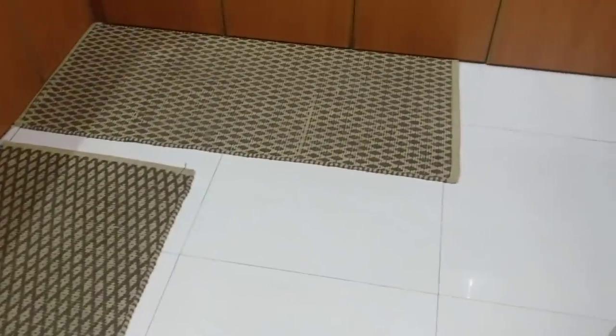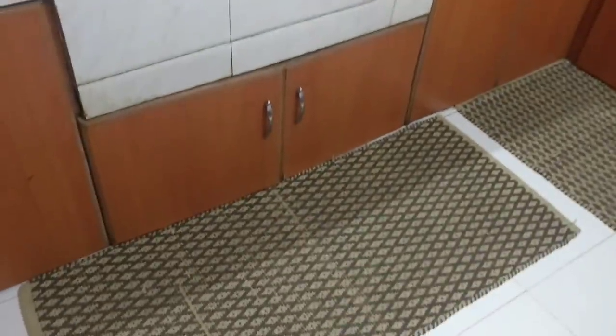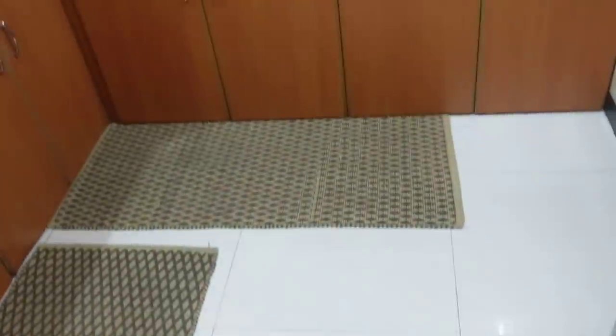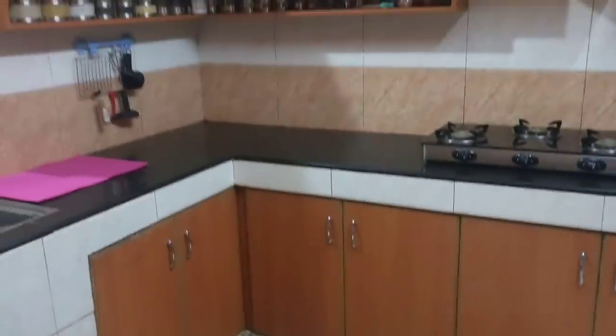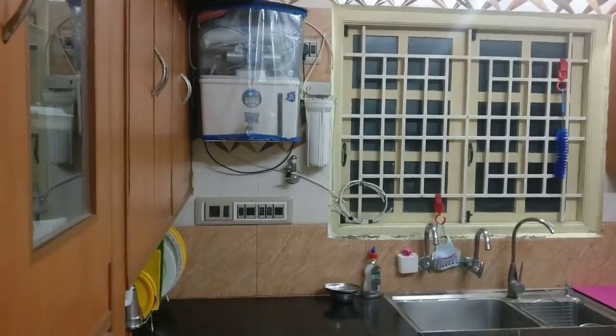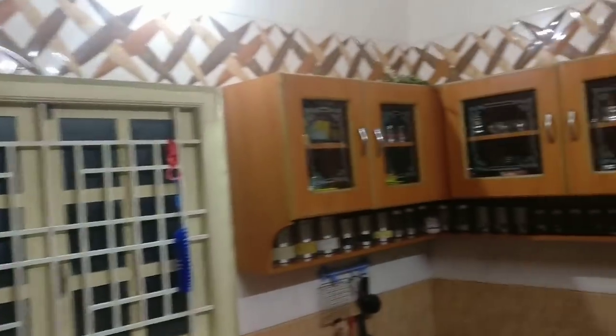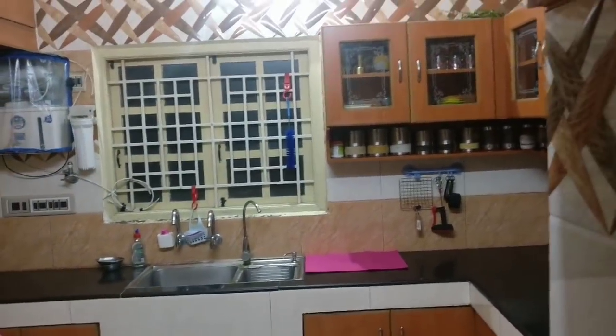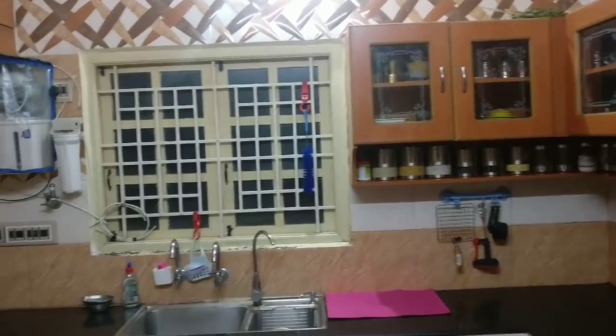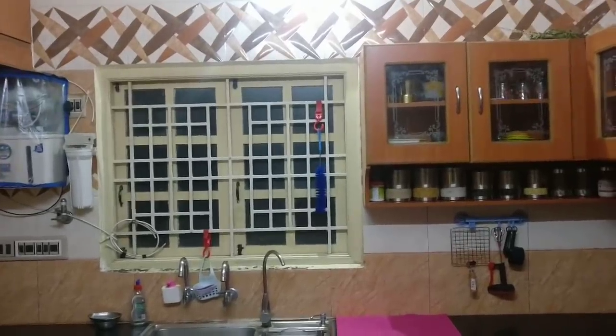This is a complete compact kitchen tour. You can store items effectively using storage solutions. Please like and share this video, subscribe to the channel. We will see you next time — thanks for watching!